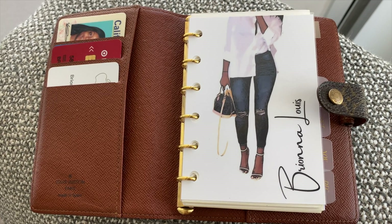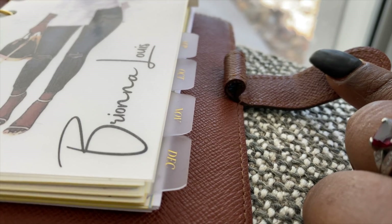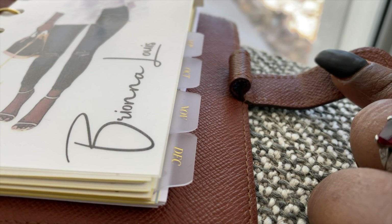This is my dashboard that I ordered from Etsy. These are monthly tab dividers that I ordered from Cloth and Paper.